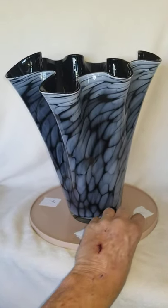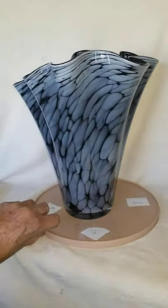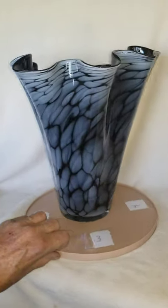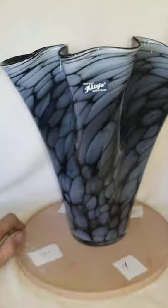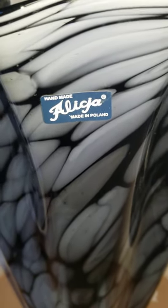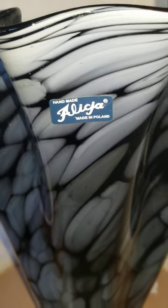We have a handmade vase, ruffled, made in Poland. There's a manufacturer mark — handmade, Alijica, made in Poland.